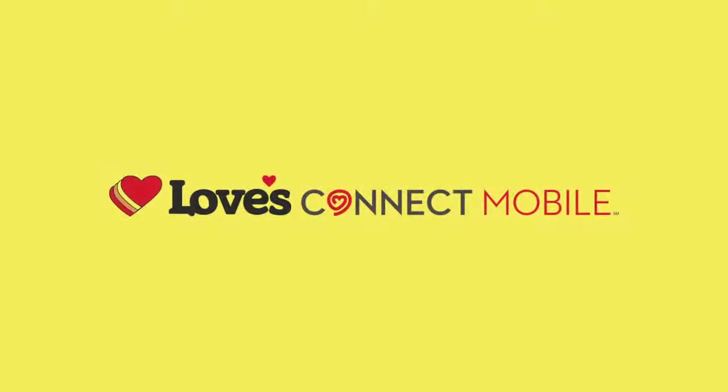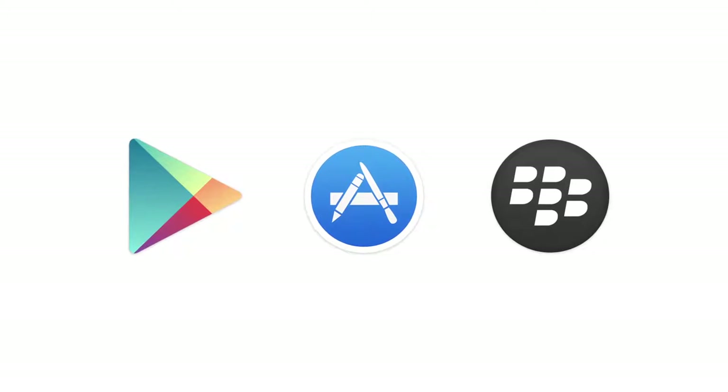The new Loves Connect mobile app is now better than ever. Drivers across the nation use the Loves Connect app on Android, iPhone, and BlackBerry smartphones to enhance their travel experience.